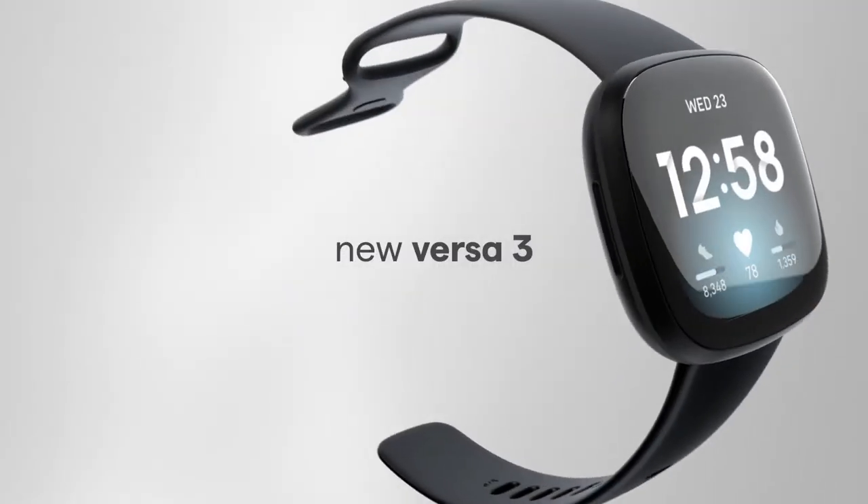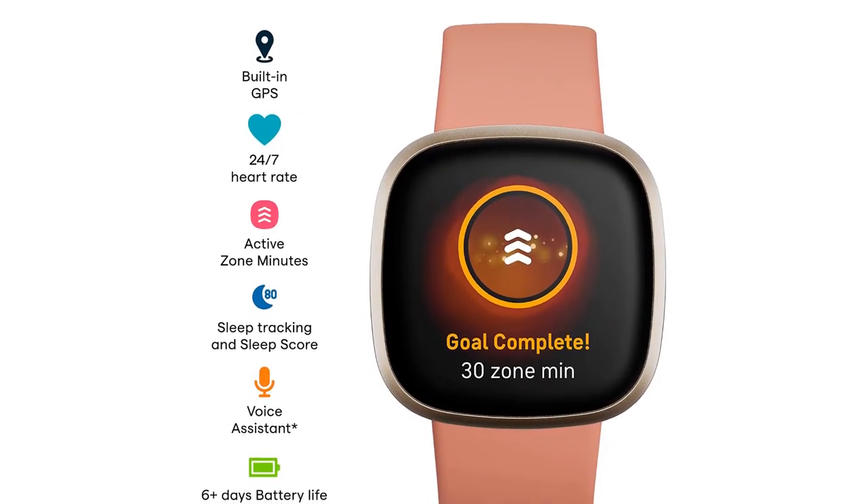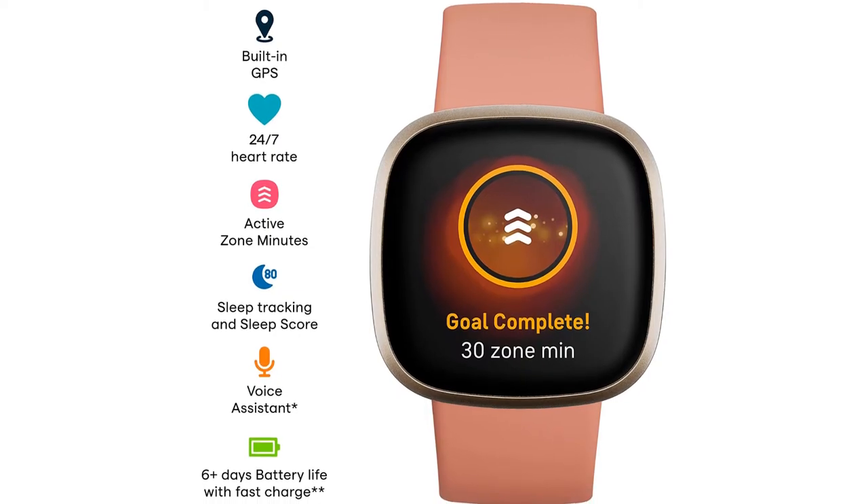The Versa 3's standout upgrade is on-board GPS. Now, even when you leave your phone at home, the Versa can finally track your location during outdoor exercise.